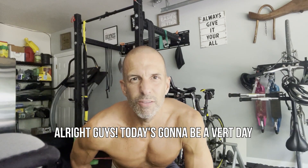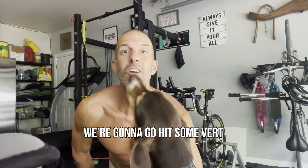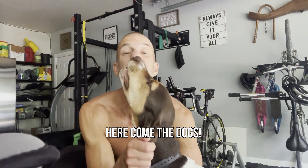All right guys, today's gonna be a vert day. We're gonna go hit some vert and make it happen. Here come the dogs.